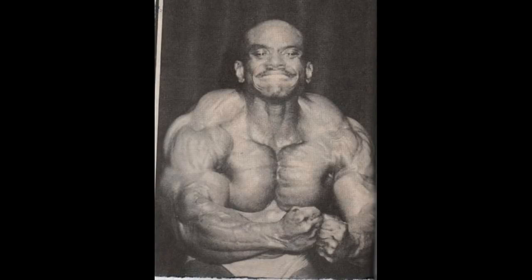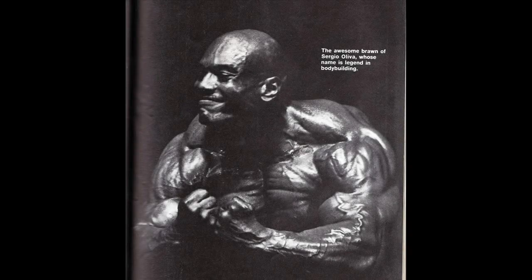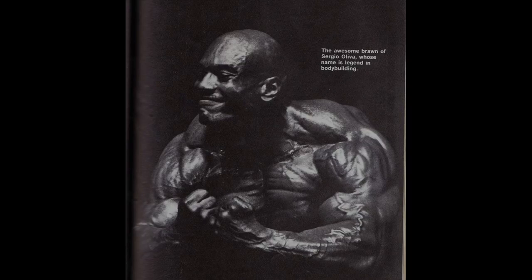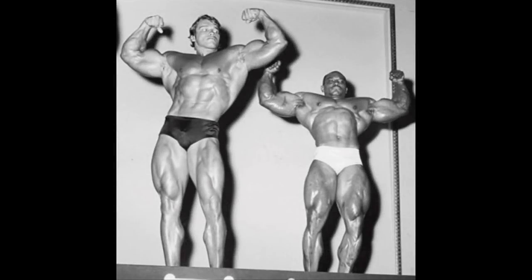Three-time Mr. Olympia Sergio Oliva had great traps as well. Although I've never admired his arms, which lacked the aesthetics Arnold had, yet Sergio's most muscular pose was simply amazing. His traps added to the greatness of his shoulders and chest. From the back, you can easily see how huge and well-developed his traps were when he hit the back double biceps. Sergio was truly unmatched until the Austrian Oak dashed into the scene and rightfully dominated bodybuilding as one of the sport's greatest icons ever.